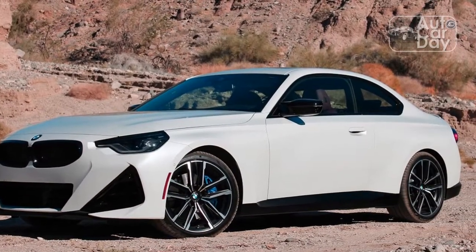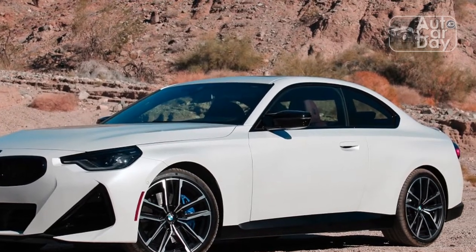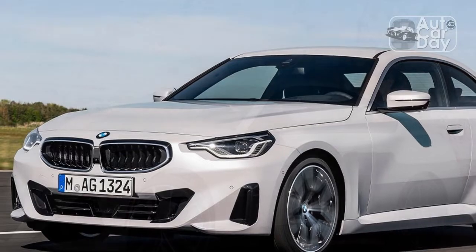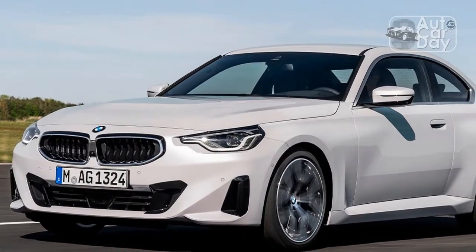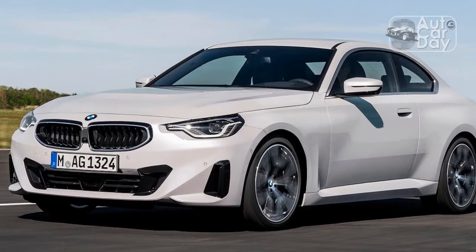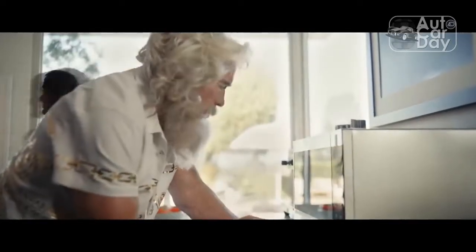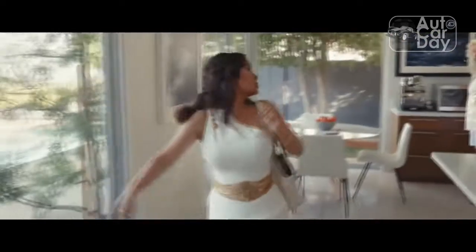While the M240i is quicker and more powerful, the 230i still has plenty going for it as a fun driver's car. The turbocharged 2.0-liter underhood makes a respectable 255 horsepower and 295 pound-feet of torque, enough to propel the Bimmer to 60 miles per hour in 5.5 seconds. Those figures only tell a small part of the story, though.